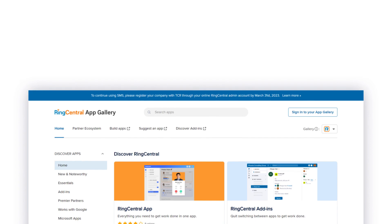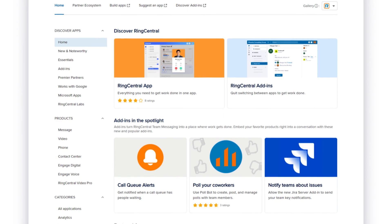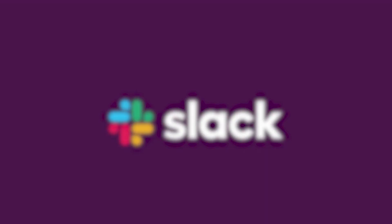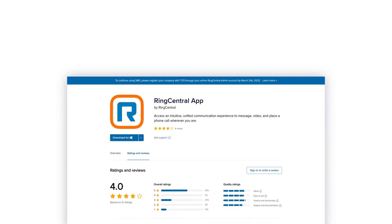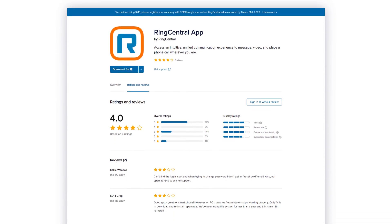Coming in at number 10 is RingCentral's App Gallery. The App Gallery is the best place to browse and discover available business app integrations to help drive productivity and save your business time. From essential apps to very advanced integrations, it has hundreds of integrations from leading platforms such as Google, Microsoft Dynamics, Salesforce CRM, Zendesk, Zoho, Slack, and many more. It also allows public reviews and ratings on each individual app integration, so you can see what other RingCentral users are saying about their experience.